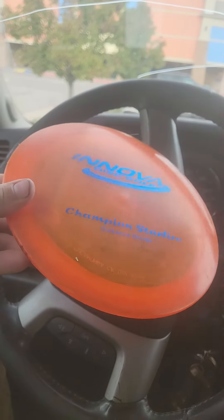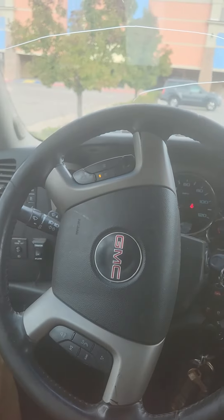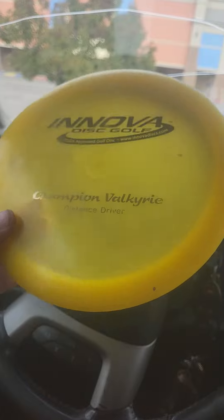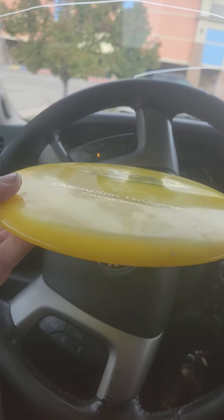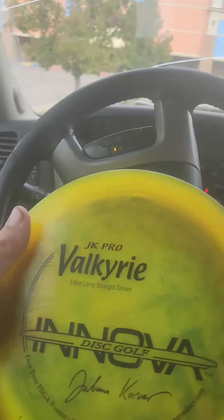Champ Starfire. PFN Champ Velk. Some of these are dirty — I haven't cleaned them yet, but they're going to clean up a lot nicer.